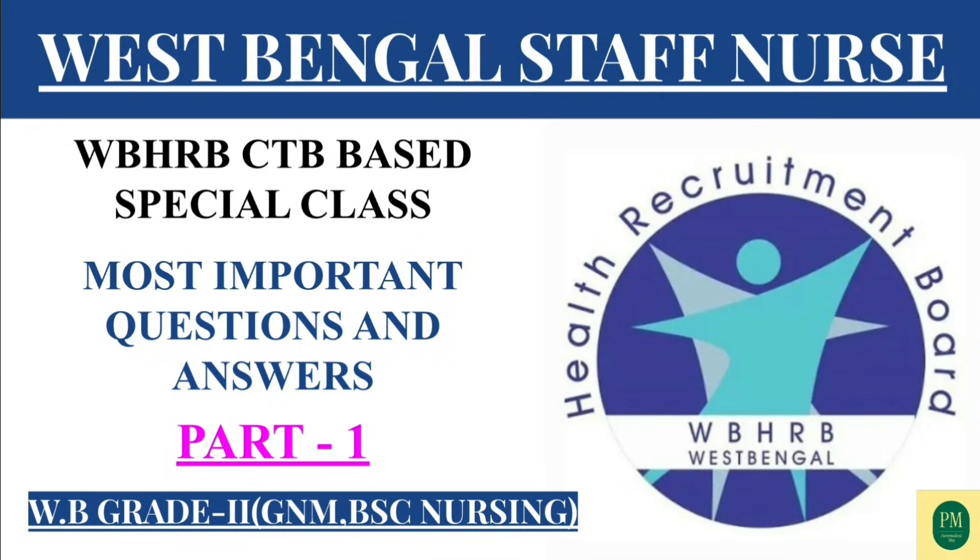Namaskar. Today we are going to discuss about WBHRB Staff Nurse Grade 2, 2025 CBT based question and answer. Let's start.